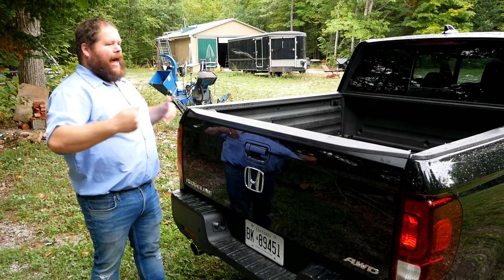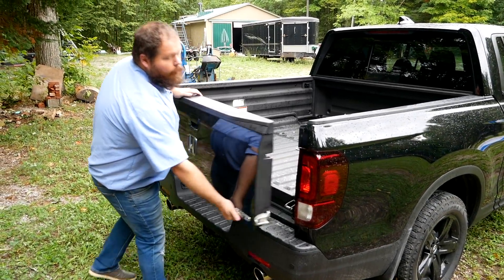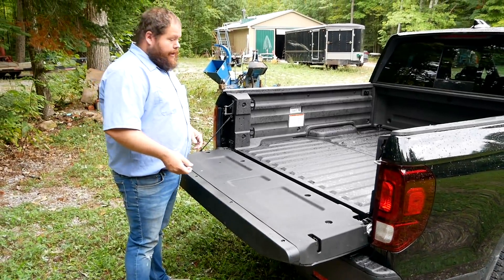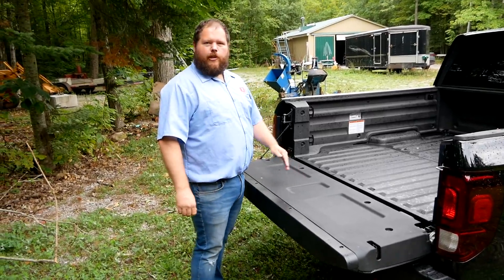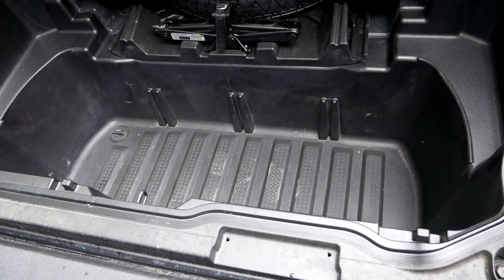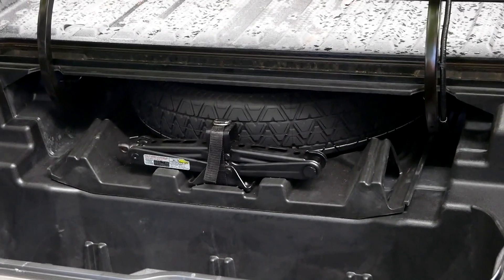From the cab back there's nothing really new on the Ridgeline. You've got your dual-usage tailgate — it opens like a door so you can get right into your trunk space or closer to your cargo, and it also does the standard drop like a pickup truck tailgate. This is an all-composite lid and that's also a composite floor with a nice grit to it.